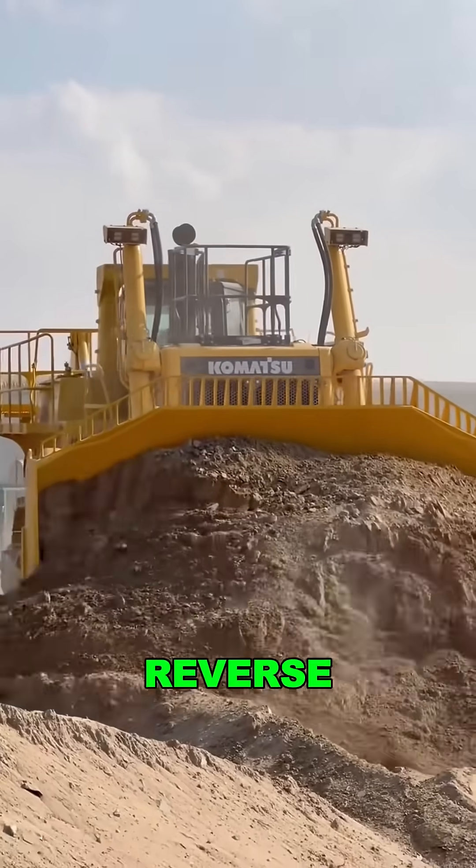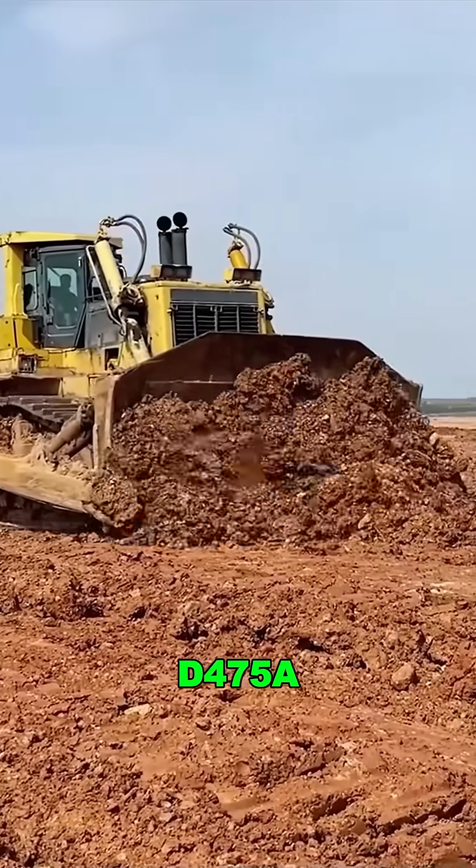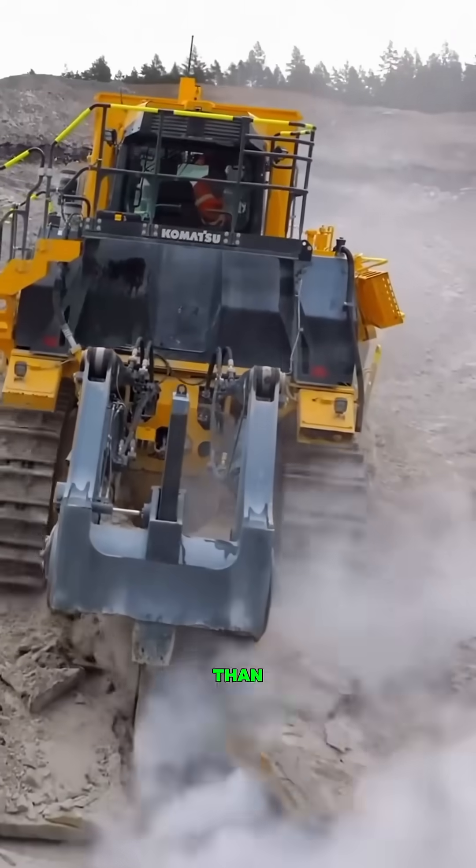This bulldozer is even more dangerous in reverse. Meet the Komatsu D475A, the only dozer where reverse gear hits harder than forward.